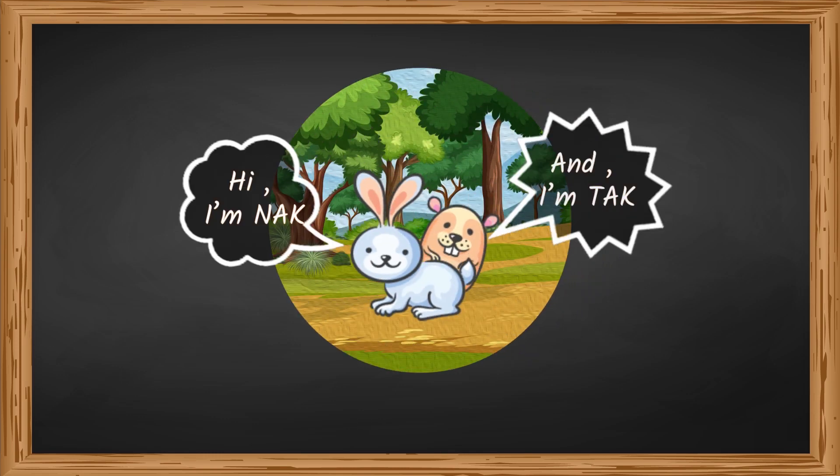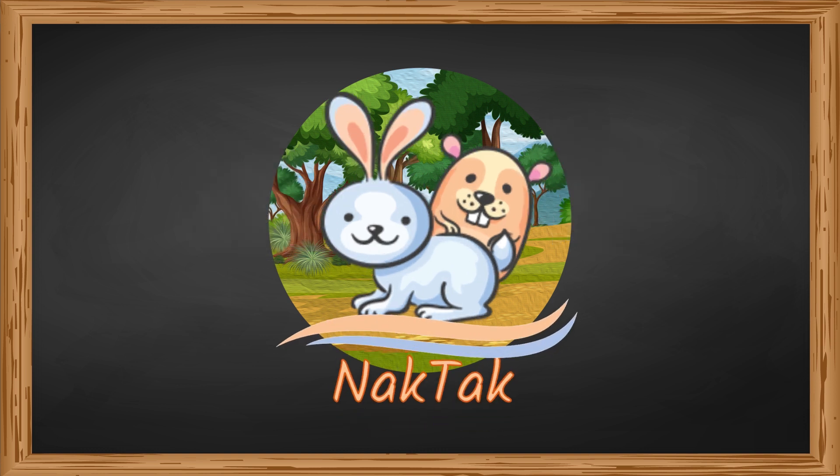Hi, I'm NAC! Hi, I'm Tag! Welcome to NAC Tag 910!